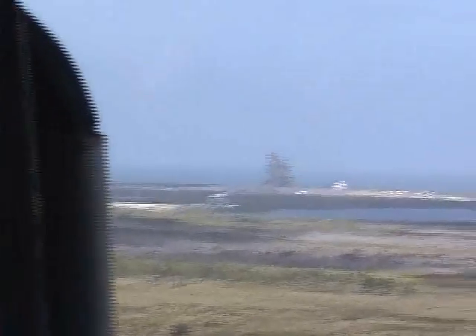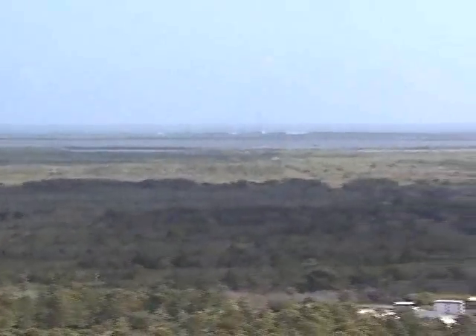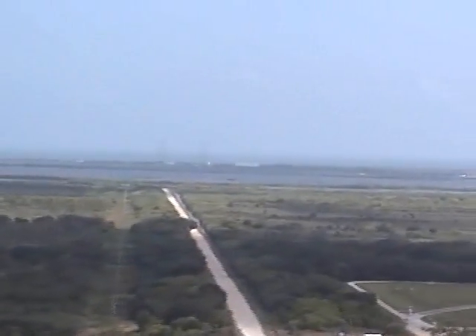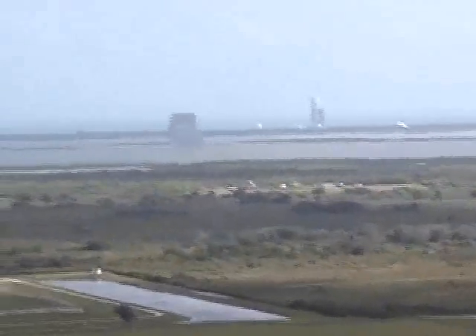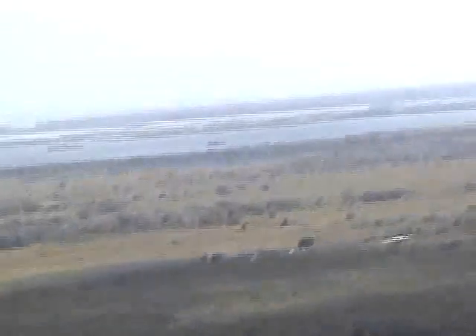We're now flying toward the south. I'm trying to get into a good position — I don't know where the pilot's going at this point, so I don't know what I'm supposed to be looking for. That's the SpaceX Launch Complex. That white building on the right is where the Falcon 9 is processed. You can see the strongback arm is in the raised position. There's the Delta IV Launch Complex.